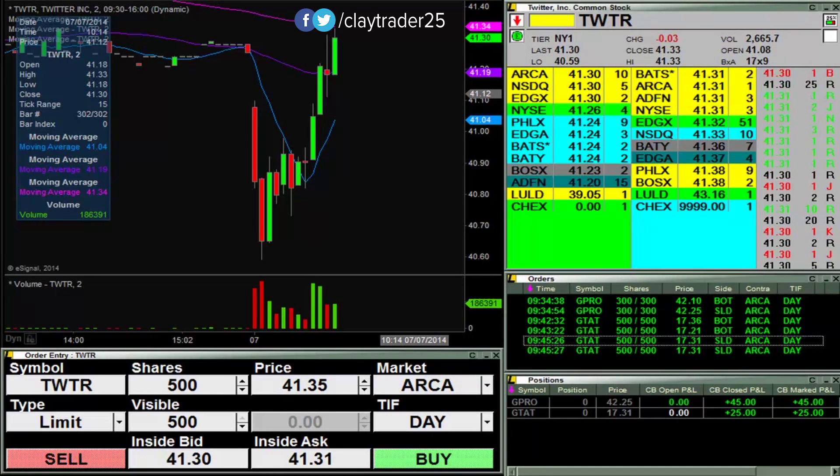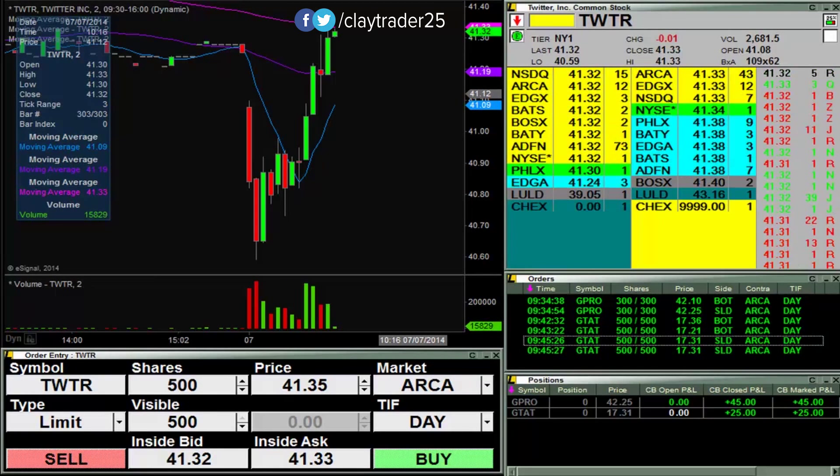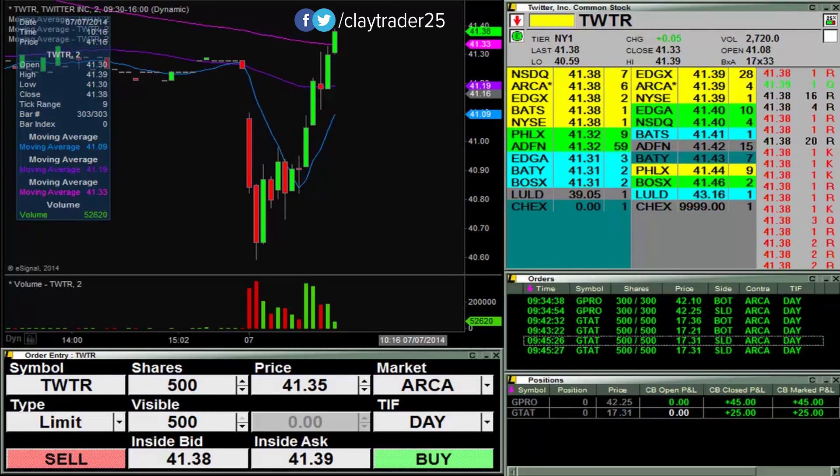Me trying to short up there would definitely be forcing a trade, and that is not what you want to do, especially during summertime. So I just need to find some more volatile ones. Being the first day back from the July 4th weekend, it is definitely slower out there. So not going to force anything. Maybe this will just be an extremely boring video, but it is what it is. So there you can see it's through there and I'm just not interested.